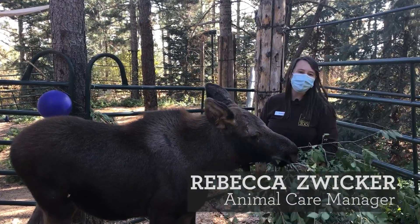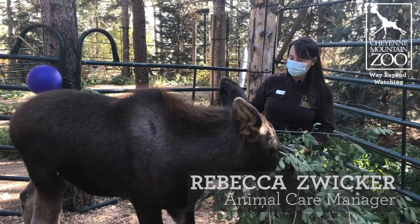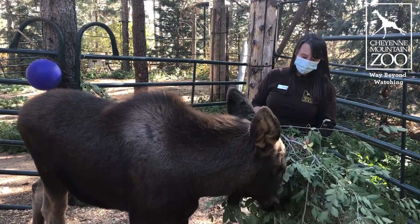Hi friends, this is Rebecca here at Shawnee Mountain Zoo, and as you can see I am here with our lovely little moose calf Atka, our Alaskan moose calf that joined us in July.